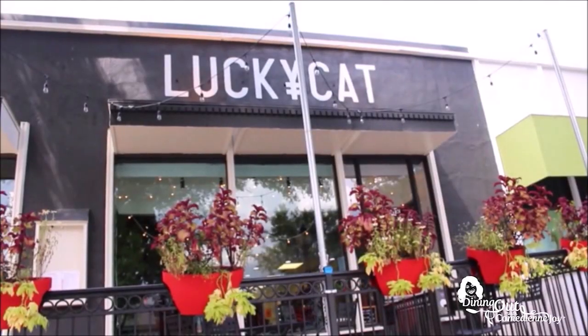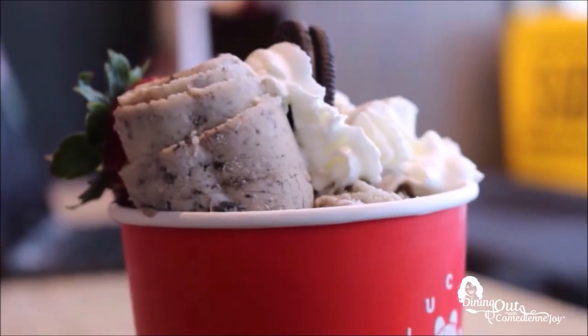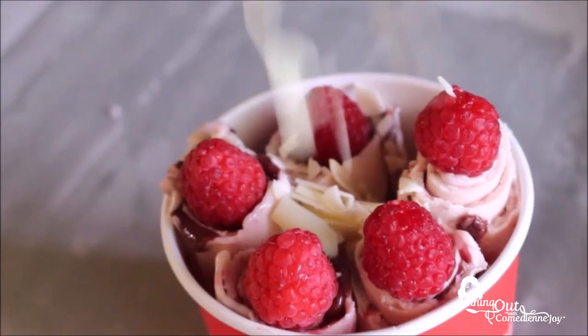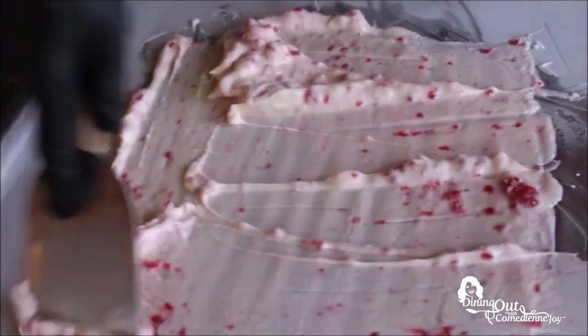Before the break, I took you to Lucky Cat Rolled Ice Cream in downtown Homewood and showed you one of their rolled ice creams. As I watched the owner Hannah make one of the ice cream dishes, I thought I could try it for myself. So Hannah, you make it look so easy to roll ice cream — I think I can do it.